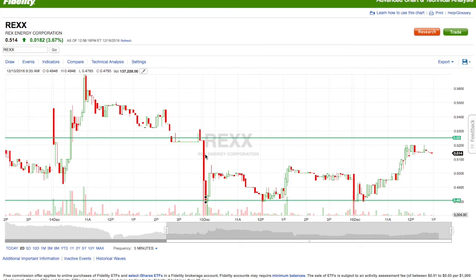Penny stocks are so volatile that we don't want to hold them overnight because we have no control over pre-market or after-market hours if you don't have access to those types of sales. A company could send out a delisting order, which can cut the price in half or to 25% of the original price — an uncontrollable amount of loss. That's why we don't hold penny stocks overnight.